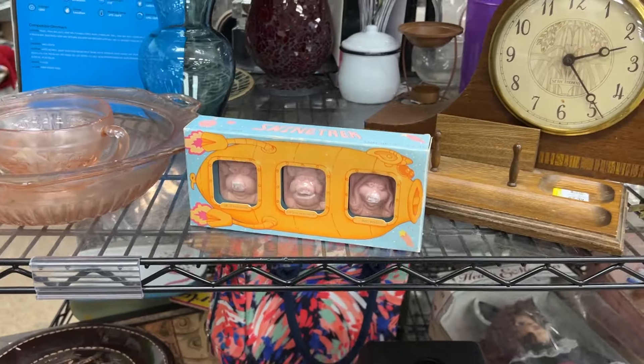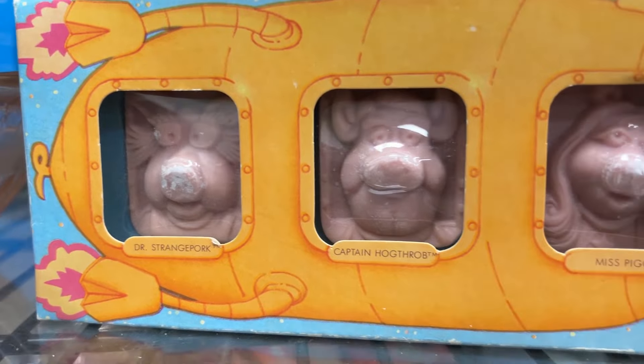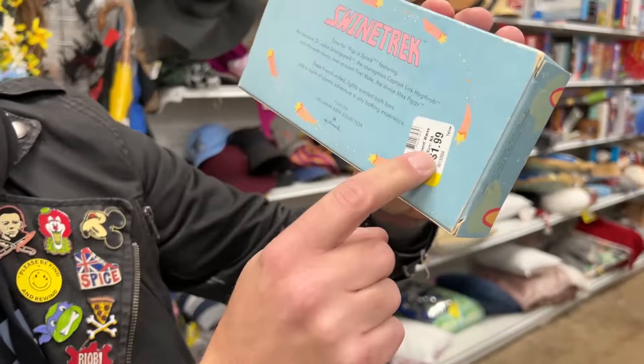Well, that's a good thing, because that leads into the next item I just happened to find. No way! A Segway! Because the item at hand is this amazing vintage Hallmark Swine Trek Pigs in Space soap set, featuring Dr. Strange Pork, Link Hogthrob, and Miss Piggy in soap form. That is just incredible. How much is that? $1.99. Two bucks for that — that is insane to find. No, that's in space — that's where the pigs are.